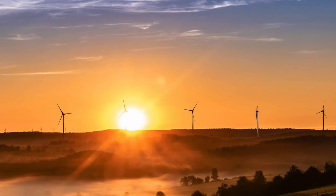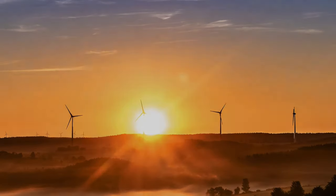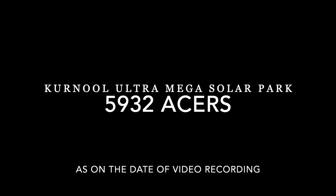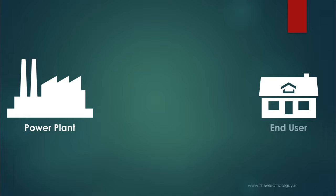Also, these generating stations require a huge amount of land. For example, the Kurnool Ultra Mega Solar Power Plant is spread over a total area of 5,932 acres. And because of these reasons, such power stations have to be far away from the ultimate end user. As the power stations are far away from the end user, electricity needs to be transmitted to a desired location.